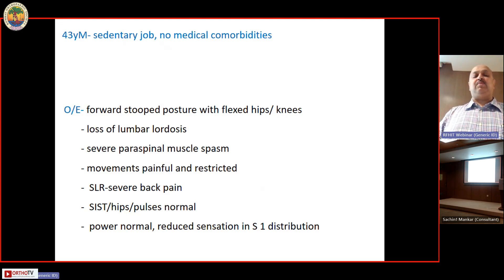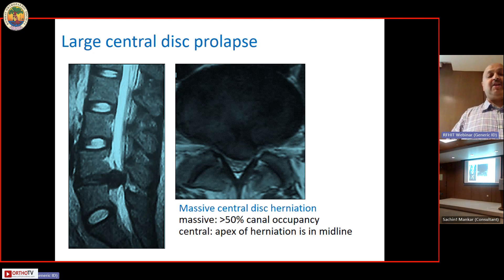SLR caused severe back pain, not leg pain. SIST and hip pulses were normal. On MRI, the patient had a huge central lumbar disc prolapse. When we say massive central disc herniation, we mean that the canal occupancy by the disc is more than 50 percent, and when we say central, it means the apex of the herniation is in the midline posteriorly.